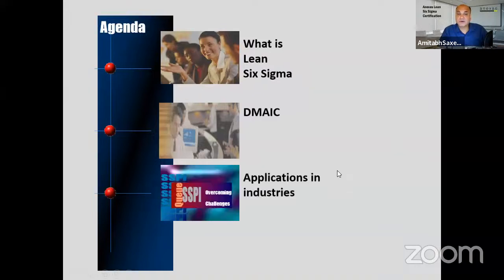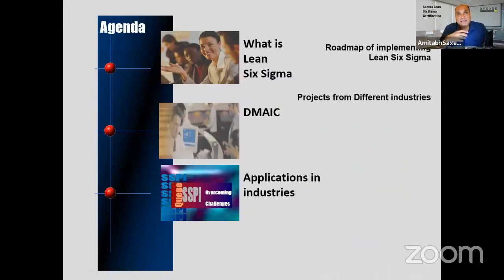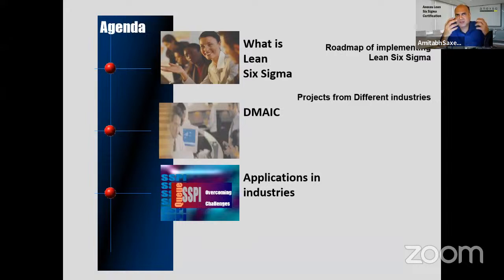After the core session I'll show some case studies and how Lean Six Sigma is implemented in organizations. If you choose to stay half an hour more, I'll share case studies. In two hours we'll learn the tools and techniques used in DMAIC — Define, Measure, Analyze, Improve, Control.